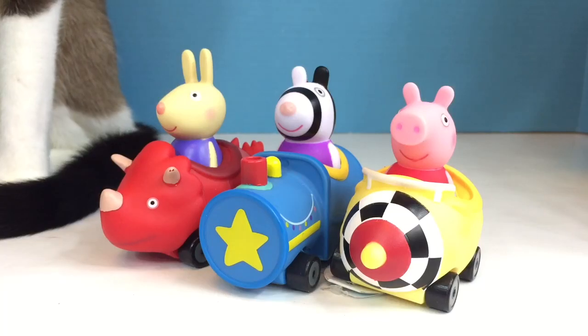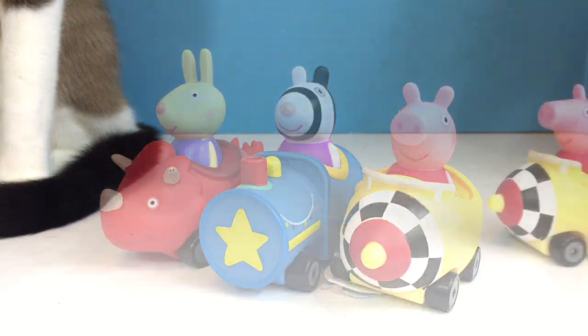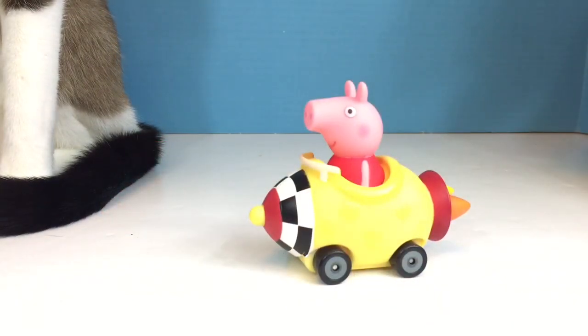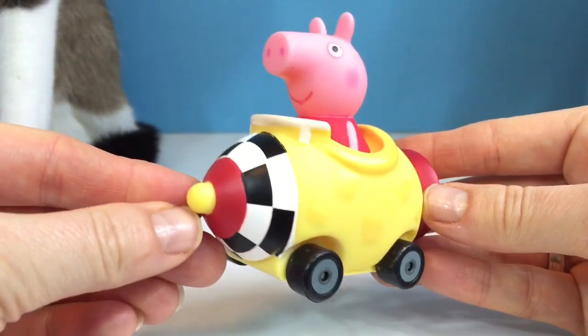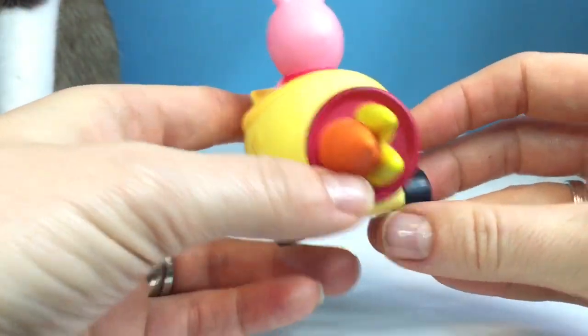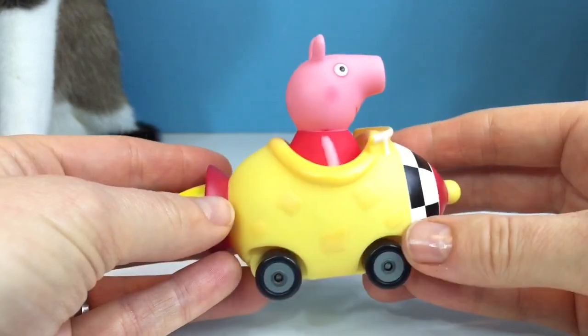Hello and welcome to Tiny Treasures. Today we're going to have some fun races with our Peppa Pig friends. First up is Peppa Pig in her yellow rocket car. Look at those flames coming out of the back — I think her car is going to be very fast.